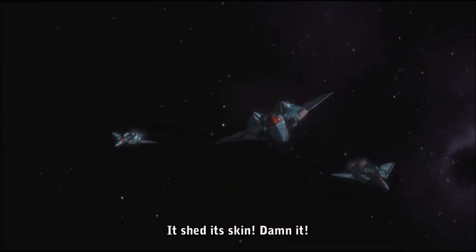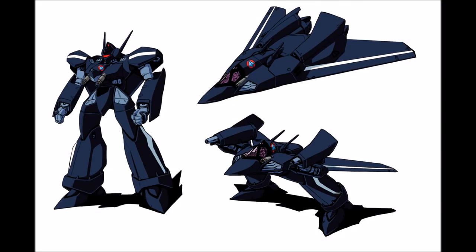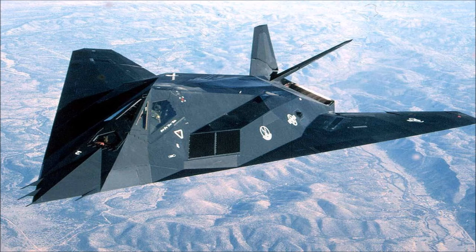Here's another fun fact: the VF-171 Nightmare Plus and its predecessor the VF-17 Nightmare took design inspirations from the real-world F-117 Nighthawk, a stealth attack fighter used by the United States Air Force that has long since been retired from active service since 2008.